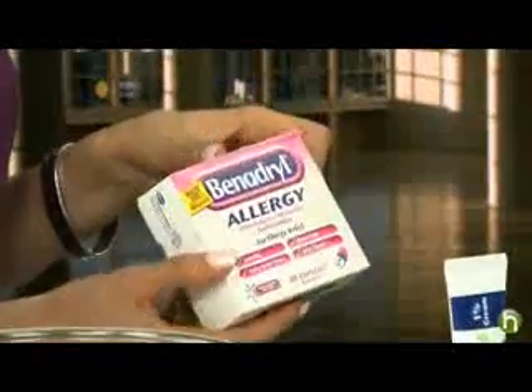Don't overuse Caladryl and don't use it in areas that are more dry. It's really important to take an antihistamine. I like Benadryl a lot, but it can make you drowsy. During the day you can try a non-sedating one like Claritin or Zyrtec, and then at night you can take Benadryl. This will help you sleep and help calm down the itch.